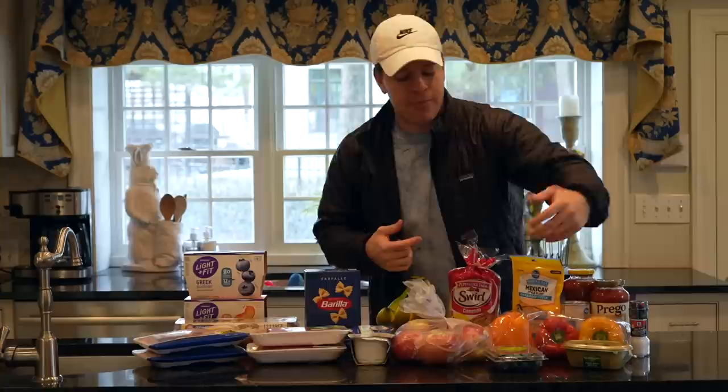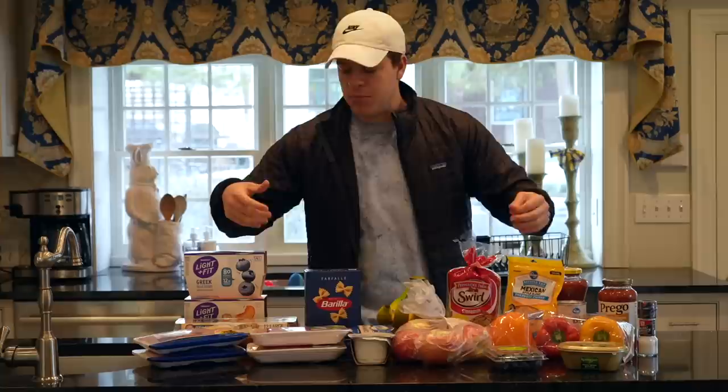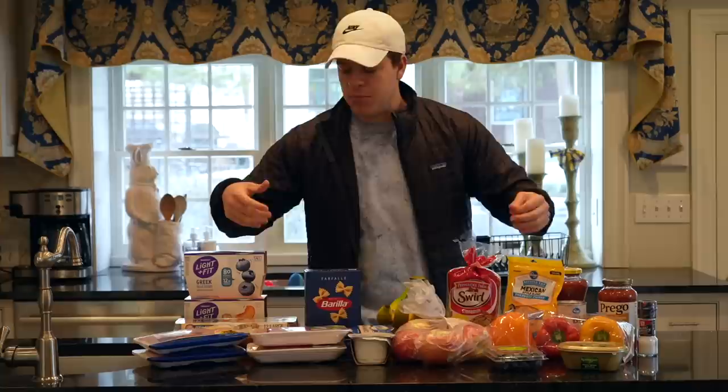To finish off our carb sources and vegetables, we've got bell peppers, carrots, blueberries, and some cheese. Then some miscellaneous things like salt, bread sauce, salsa, black beans, and butter — just to cook eggs in and put on our toast. That's the little grocery haul, a little restock.